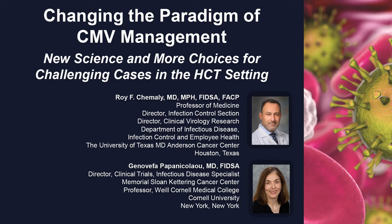The following podcast is part of a certified educational activity. Access the entire activity and complete the post-test at peerview.com/ZXF860. Downloadable slides and practice aids are also available.